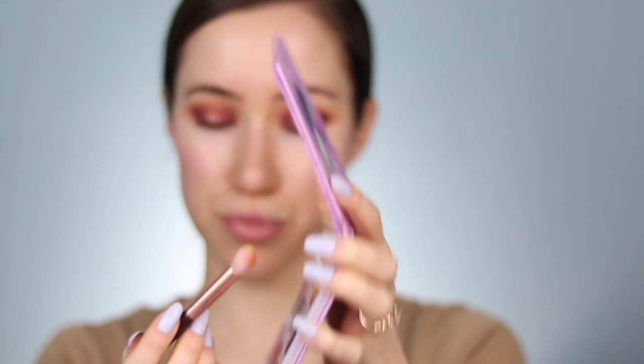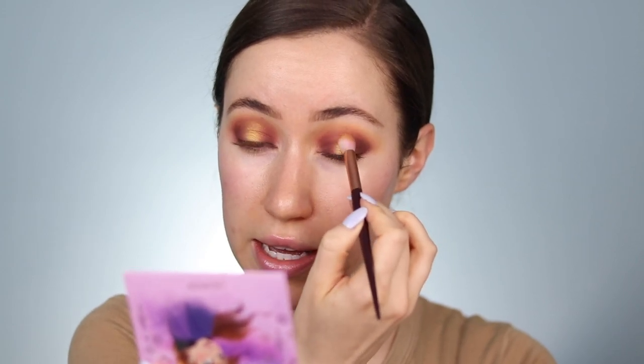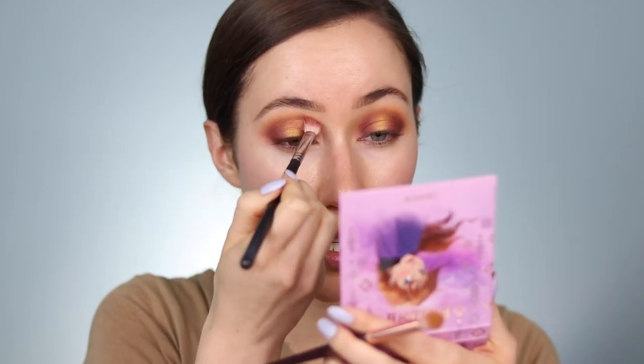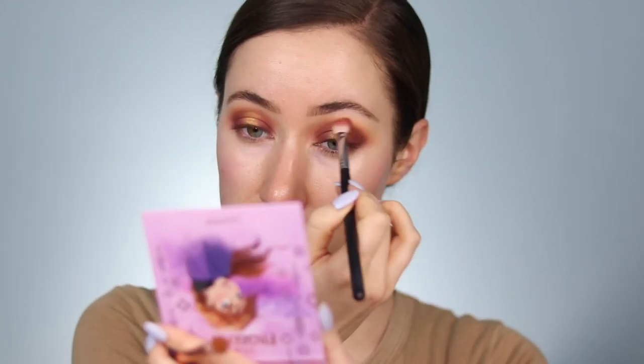Next up, I'm going to take this pretty gold shade called Earth and start to layer this up in the center of the lid to create a base for the gold glitter I'm going to apply. So pretty, oh my gosh — why have I not used these? I'm taking that brush we used with Warm Hugs and just blending the edges nice and softly.